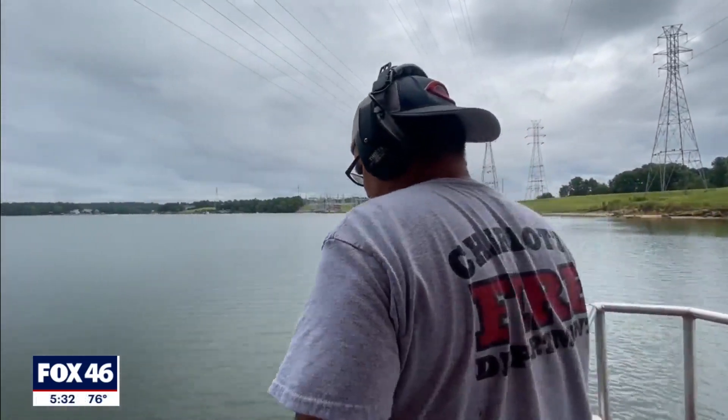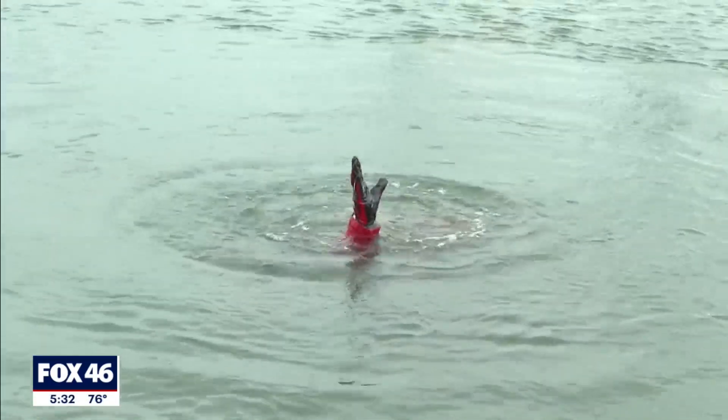While technology and tools are key, you never know what the next call is going to be. Nothing takes the place of putting a firefighter in the water on Lake Wiley.